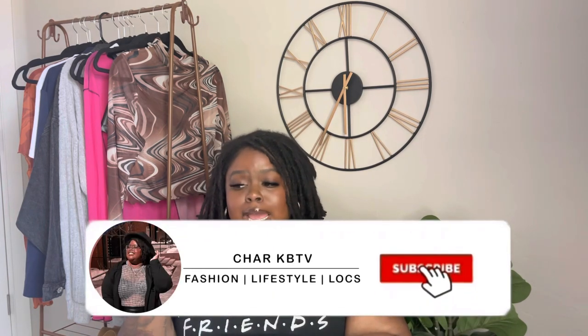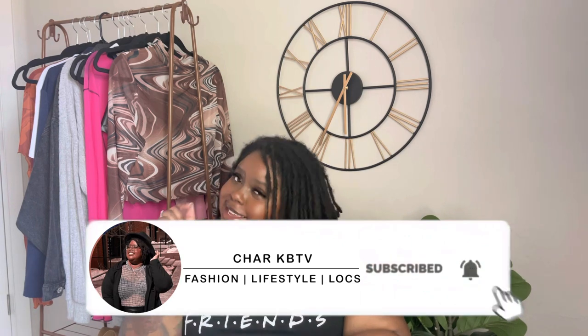Hello honey gang, welcome back to my channel! If you are new here, welcome. If you are not, welcome back honey. If you have not already subscribed, y'all already know what I'm about to say — hit that subscribe button and hit the bell so it notifies you every time I upload.